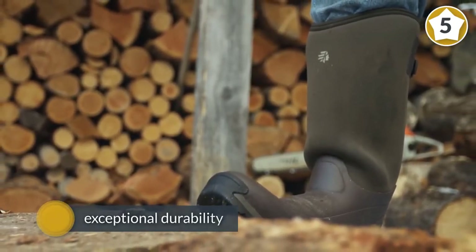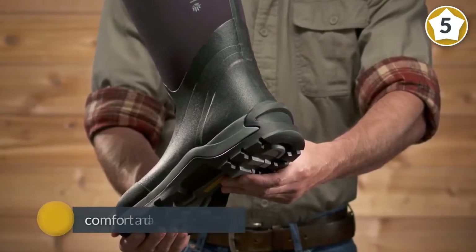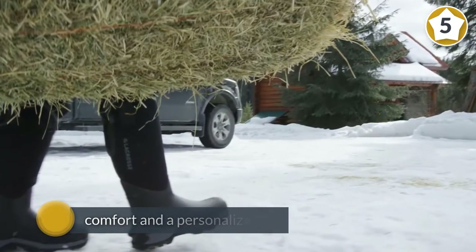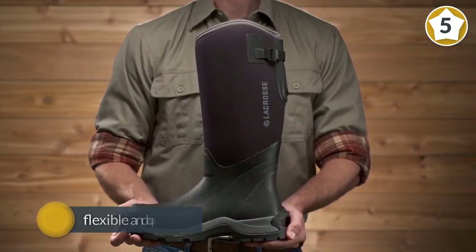Number five: LaCrosse men's Alpha Burly Pro 18-inch hunting boot. These hunting boots are made of leather for exceptional durability. The shaft measures approximately 16 inches from the arch, so your lower legs are protected during the hunt. Offering comfort and a personalized fit, these boots are made with a natural rubber compound that makes them flexible and quite easy to put on and take off.